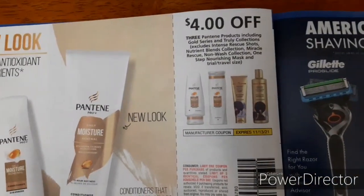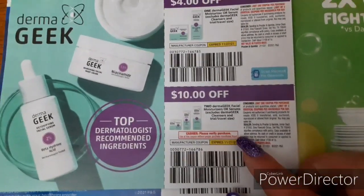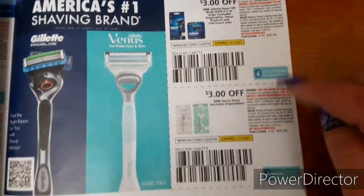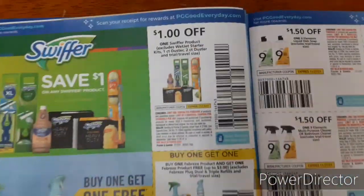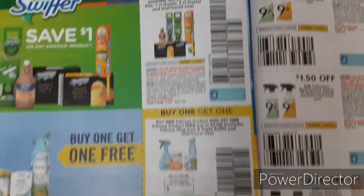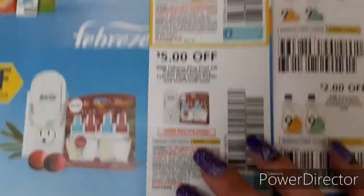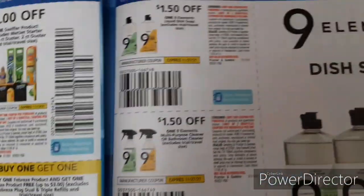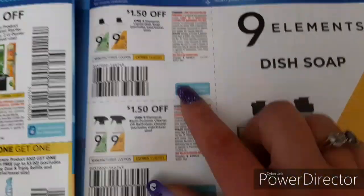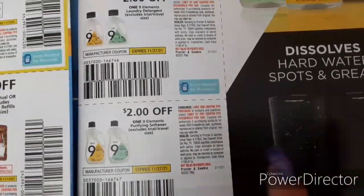$4 off three for Pantene. $4 off one for Dermageek and $10 off two. We have $3 off one for Gillette and Venus. There's $0.50 off one for Gain Dish Liquid, which pairs well with the Gain $5 off $30 deals. $1 off one for Swiffer, buy one get one free on Febreze products — also great with the Gain $5 off $30 coupon. $5 off one for a Febreze plug-in two-pack or triple pack, which is a really good coupon. We also have Nine Elements dish soap, multi-purpose cleaner, $2 off one laundry detergent, and purifying fabric softener.